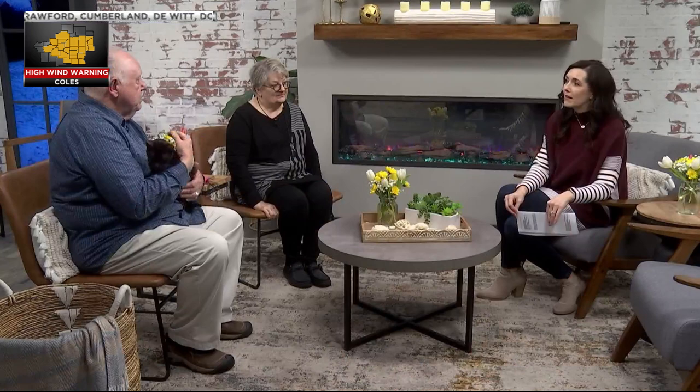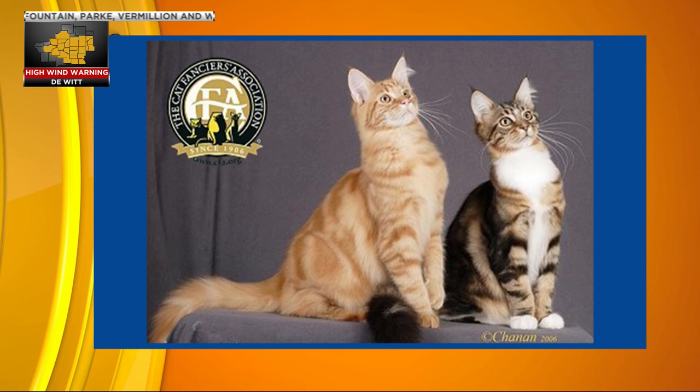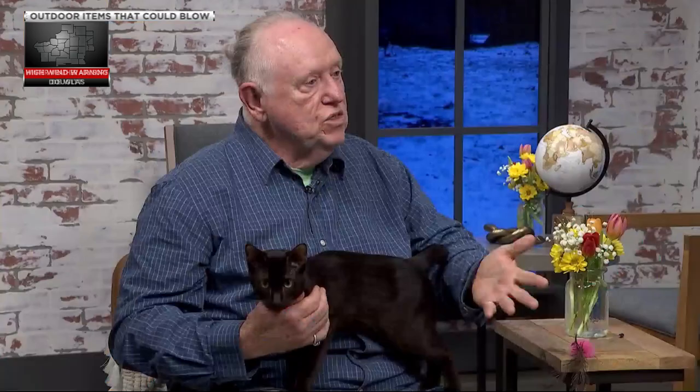Even within the purebreds, there are different categories — there will be a ring for neuters and also for kittens, which is always very popular. Bacchus shows in championship because he's intact. It's a point system where each cat is judged against a standard for their breed on a scale of 1 to 100. Each part of the breed standard is evaluated individually — judges are really not judging one cat against another unless it's the same breed.